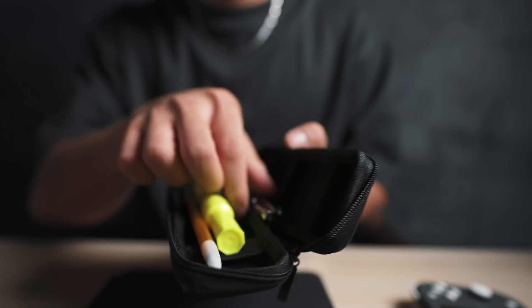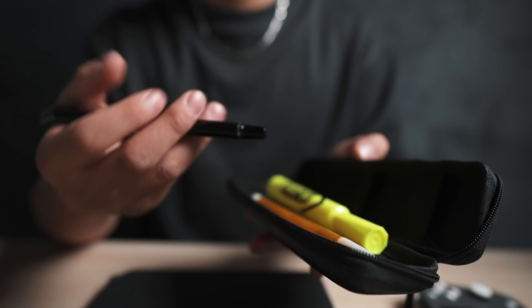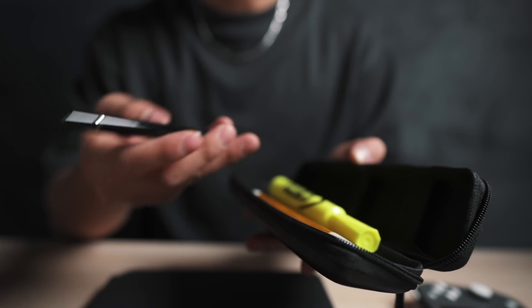In addition to that, I just have this little pencil pouch that I got off Amazon, but inside here I've just got a highlighter, a pen, and a pencil so that I have all my writing utensils necessary.